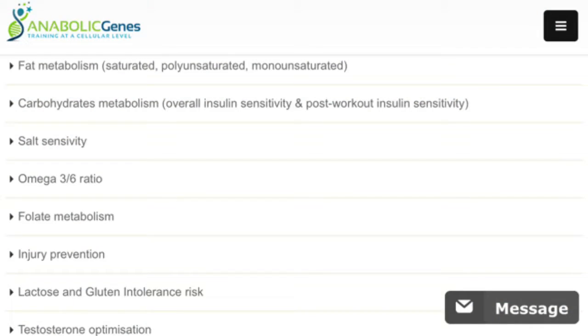There's also something called Nutrigenetics, which is the nutritional side. They test for fat metabolism — saturated, polyunsaturated, and monounsaturated — carbohydrate metabolism, overall insulin sensitivity, post-workout insulin sensitivity, salt sensitivity, omega-3 to omega-6 ratio, folate metabolism, injury prevention, lactate, and gluten intolerance risk.